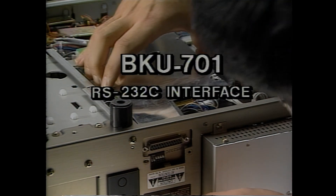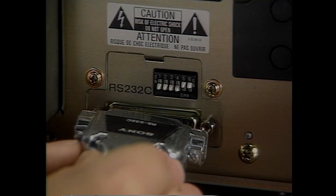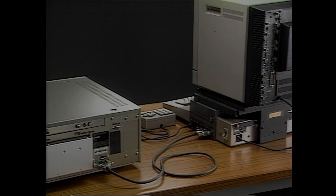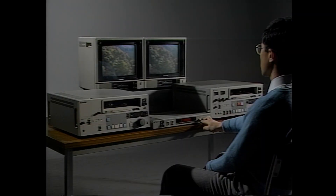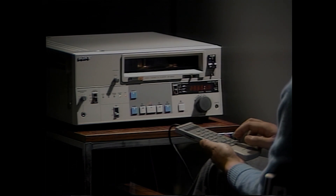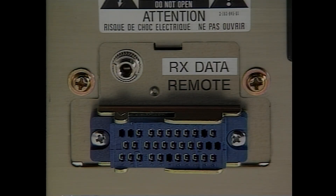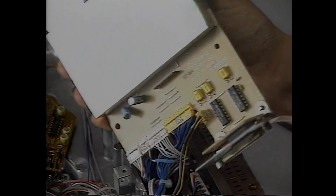With Sony's new BKU-701 RS-232C interface board, Type 7 and Type 9 U-matics can interface with and control external data transfer devices such as computers, frame code generators, and automatic search and programming units. Both Type 7 and Type 9 U-matics come equipped with a standard 33-pin interface board which can be replaced with an RS-232C board in a matter of minutes.